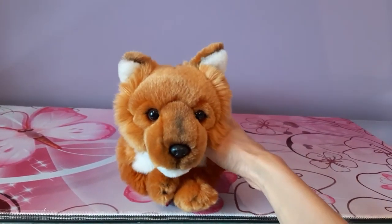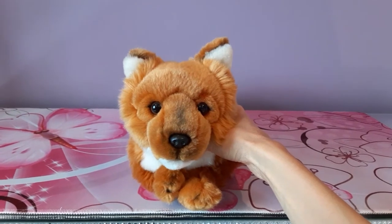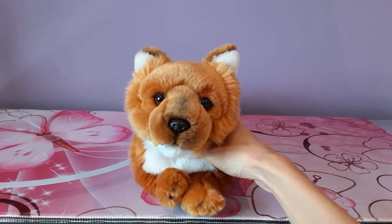I thought it would be interesting to bring out this plush in particular because he's one of those very seldom seen, hard to find plushies, and doles just in general are really not represented in plush form, just as a general rule.